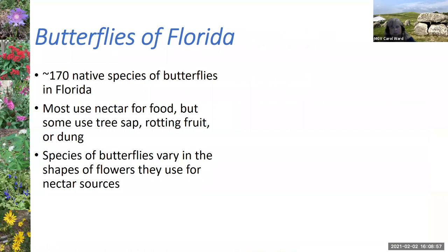In Florida there are about 170 native butterfly species, and not all are in north and central Florida, but many are. Most use nectar for food, but some butterflies don't use nectar — some use sap from trees, rotting fruit, or even dung. If you've been to the butterfly museum at the UF Natural History Museum or any butterfly garden, you've likely seen trays containing rotting fruit like bananas. The species of butterflies also vary in the shape of flowers they use for their nectar sources.